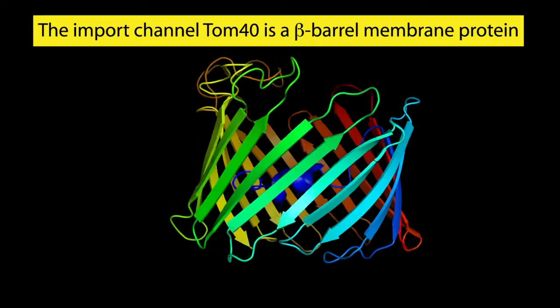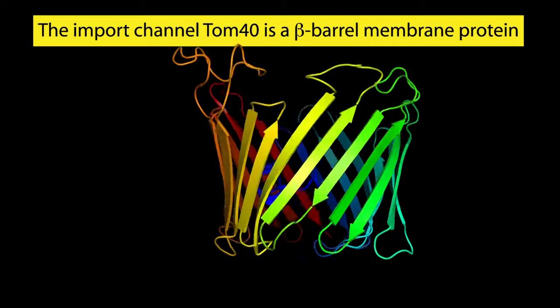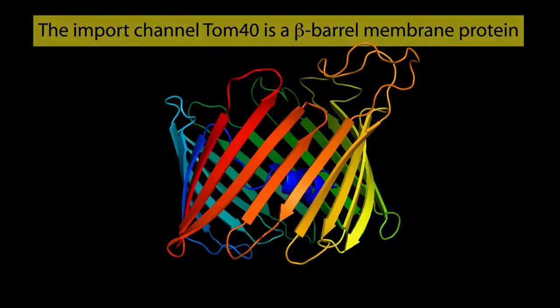TOM40 is a beta-barrel membrane protein containing multiple beta strands. Beta-barrel proteins are present in the outer membranes of mitochondria and chloroplasts. According to the endosymbiotic theory, both organelles have been derived from gram-negative bacteria, which also contain beta-barrel proteins.